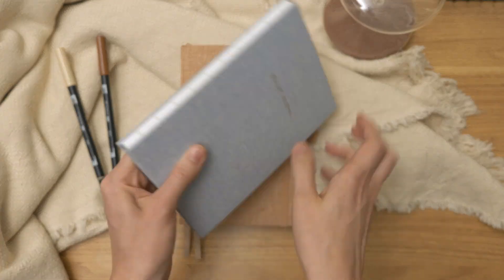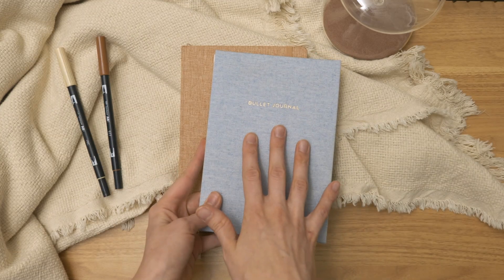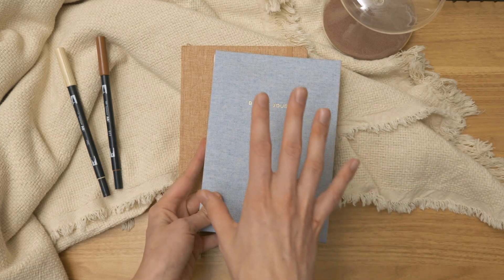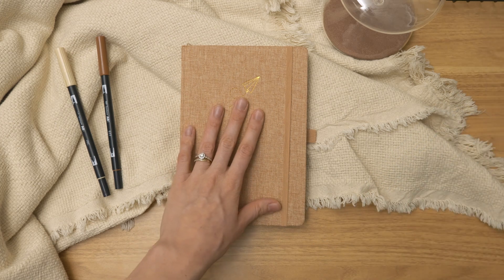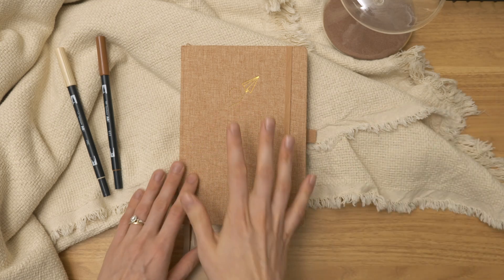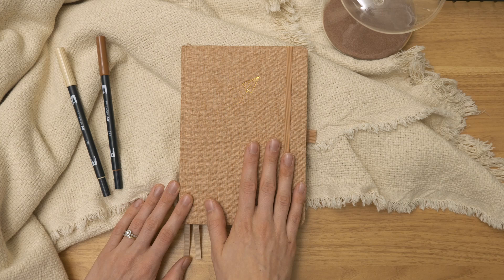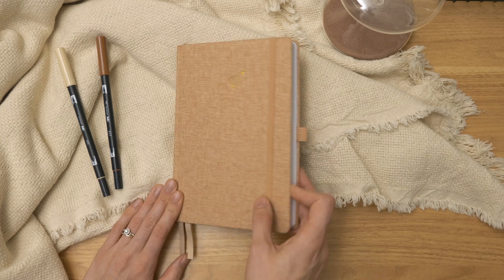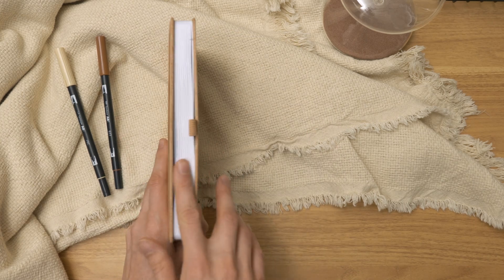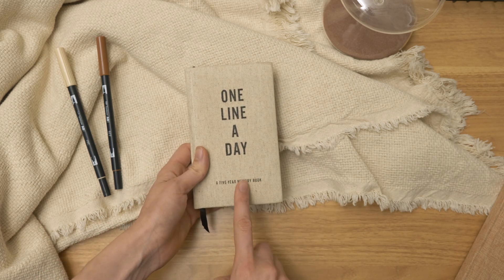The first journal in my lineup this year is this clay colored bullet journal from my shop. It's got a little airplane design in gold foil and it's made of clay colored linen. It's got two bookmarks, the elastic pen loop, and elastic around it. There are 192 pages, they're 160 gsm, stark white with a five millimeter dot grid. This is my main bullet journal for the year where I'll be doing everything that you normally see on my channel.